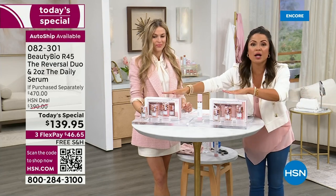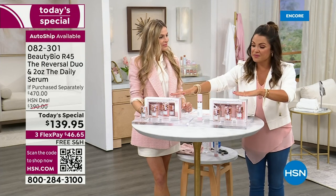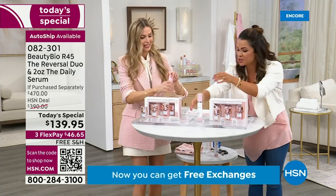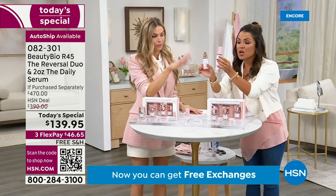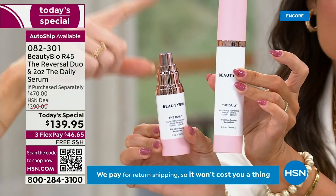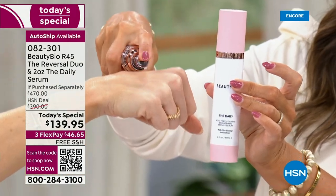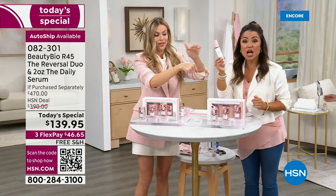Just these two R45 systems alone represent an incredible value. Then we said, let's also give you your daytime routine — how about your number one selling serum, which is normally $75. Every beauty store: Sephora, Ulta, Nordstrom. This is our number one selling $75 serum. Only here we're doubling it. Literally, you cannot go anywhere — not Mecca in Australia, not Harrods in London — nobody has the double. It is only in this bundle. You're not paying anything extra for it.